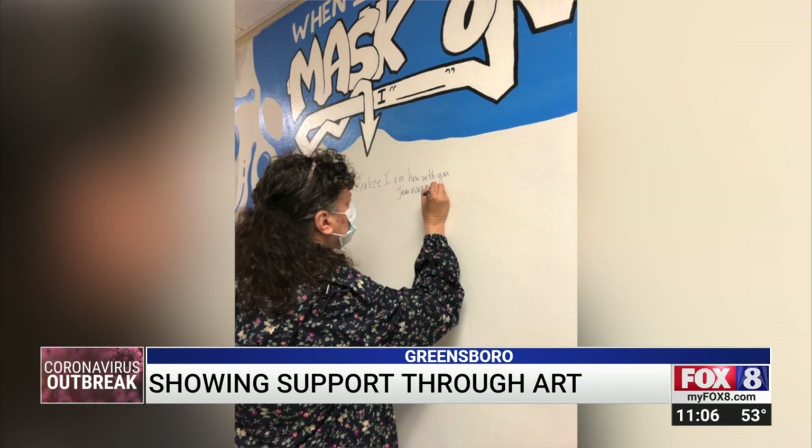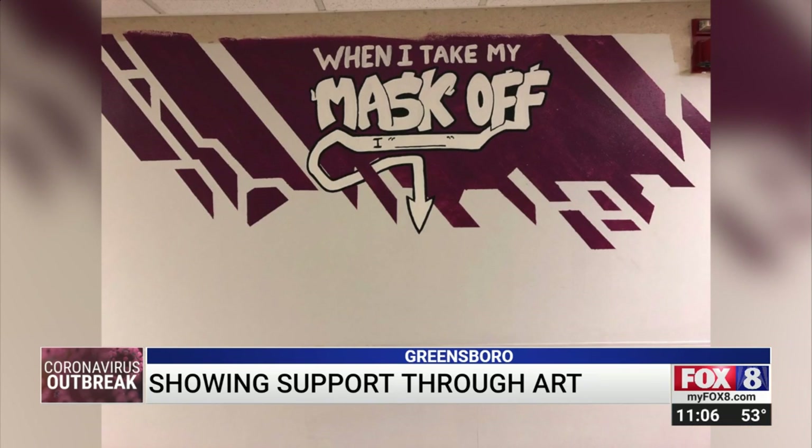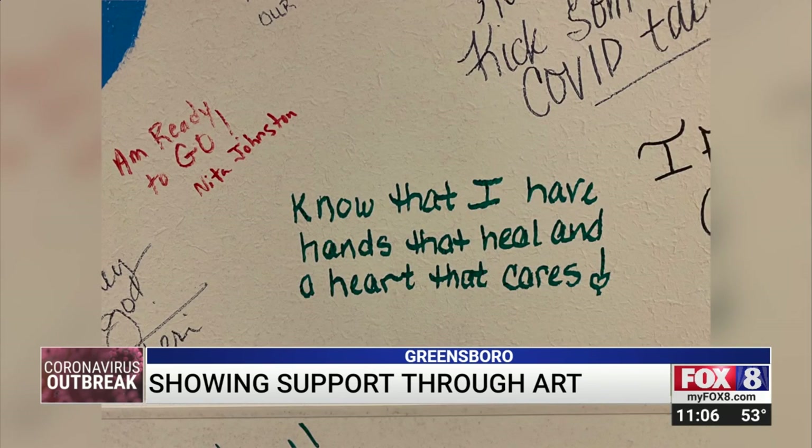This mural is located in an area for employees only. They can write their feelings about what it's like when they put on their mask and when they take them off. There were some good ones. There was one I read that said, 'I know I care, and I have hands that heal and a heart that cares.'